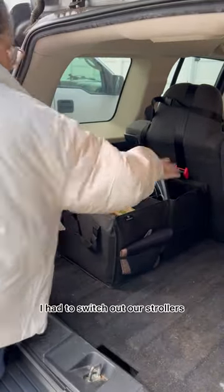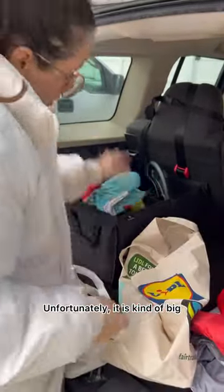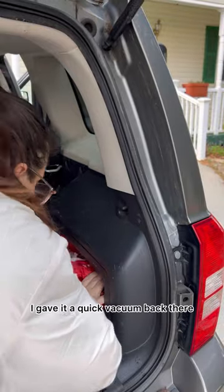I had to switch out our strollers because I had our lightweight one in there from when we had gone somewhere, but generally I like to use the bigger one. Unfortunately it's kind of big so it takes up a lot of space in the trunk, which is another reason why I need to keep it organized — otherwise it just turns into chaos.